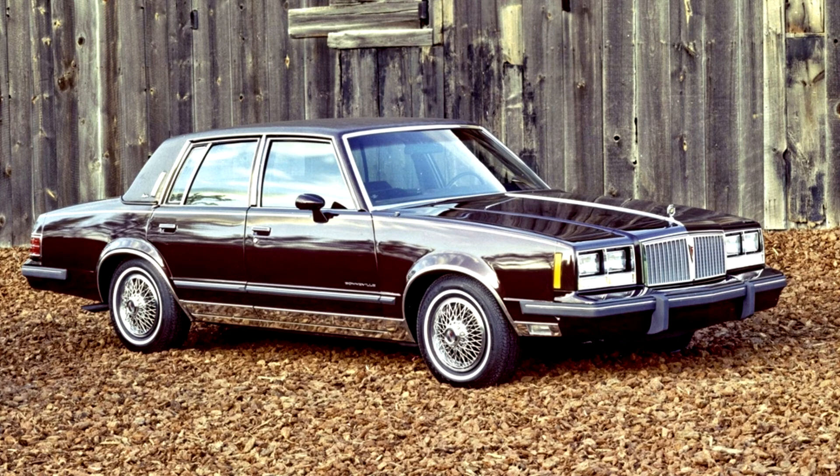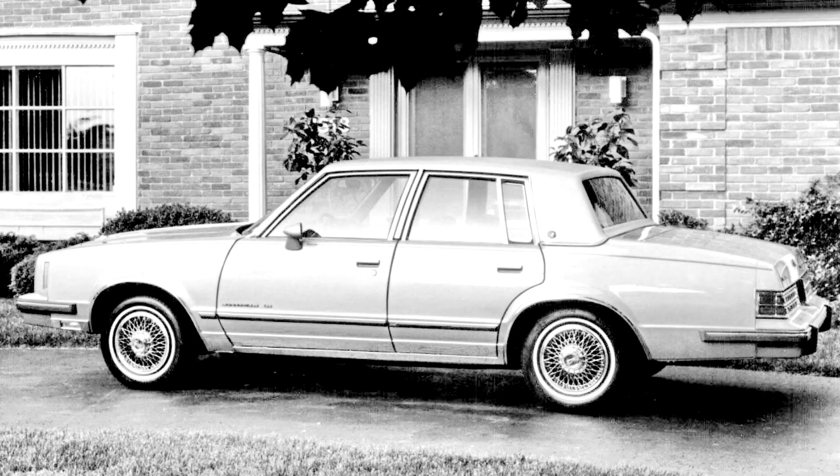These 1982-1986 Bonnevilles were the smallest and the last of the old breed of Bonnevilles, having rear-wheel drive, full-perimeter frame, body-on-frame construction, and old-fashioned American car ride and styling.